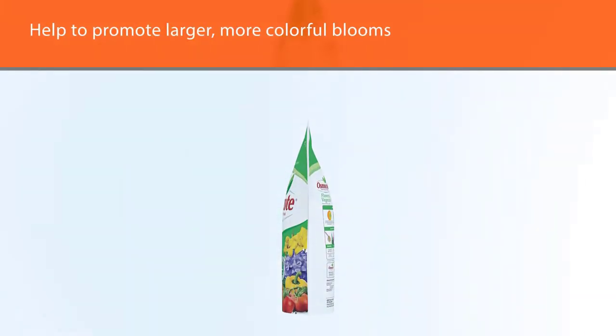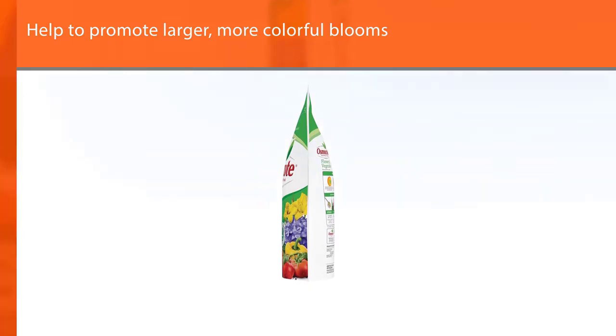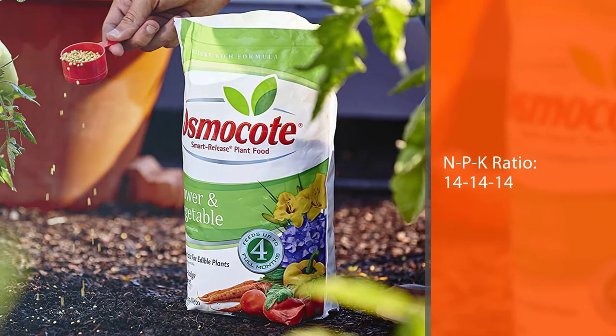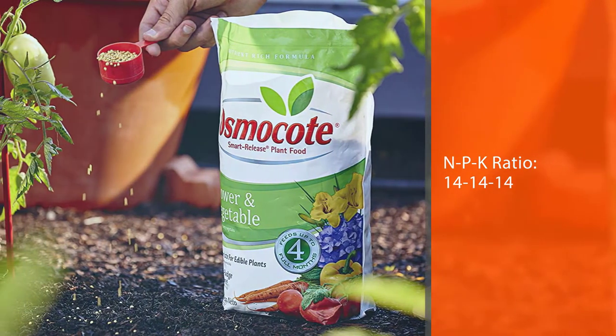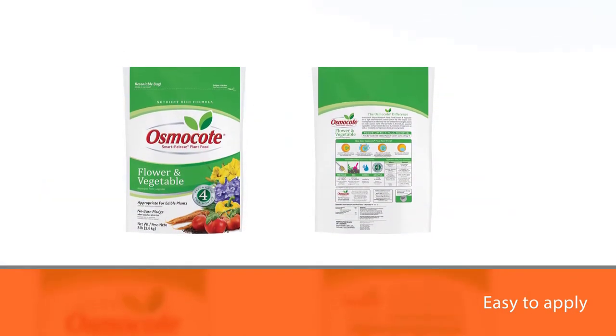The granular plant food is easy to apply thanks to its water-soluble coating. It can be sprinkled near the base of the plants and mixed into the soil. During watering, the coating dissolves and the nutrients are released. This is also a slow-release formula, so plants will be fed for up to 4 months.